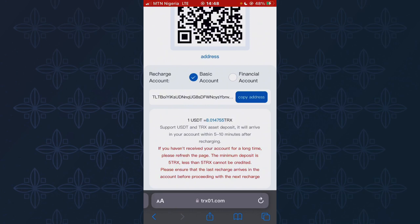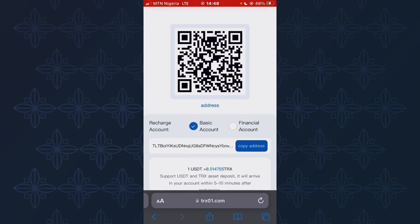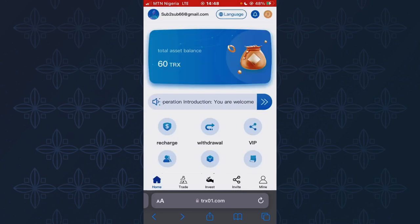Once you are done sending the amount of TRS you want to deposit to this site's wallet address, come back and click on Confirm so that the amount you sent can reflect on your balance.